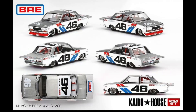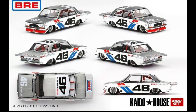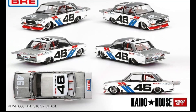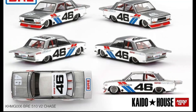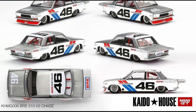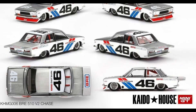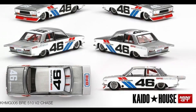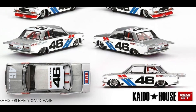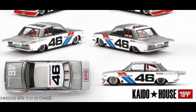More from Mini GT — check out their upcoming soon-to-be-released Datsun 510 Pro Street. This is the BRE Datsun 510 Pro Street, and this is the chase version. It looks amazing. I'm a huge fan of this casting and I'm trying to complete it, excluding the chase because the chase is just too expensive. But hopefully I can grab some from online sellers at the right price. Let me know your take in the comment section below.